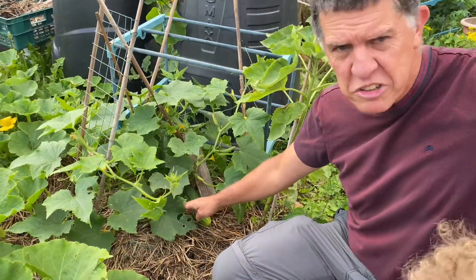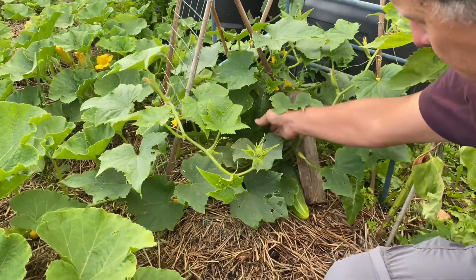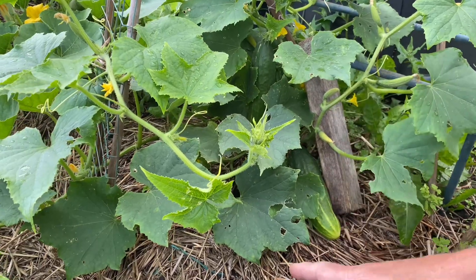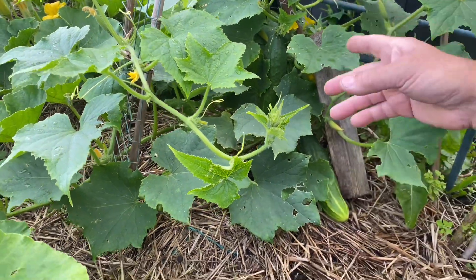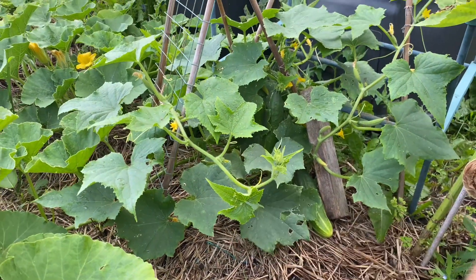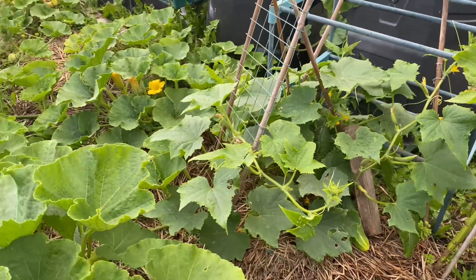The cucumbers have only just started to get a little bit bigger — there are two nice big ones and quite a lot of little ones coming up. These ones are outside; usually I don't plant them outside, I plant them in the greenhouse, but this time I decided to give it a try and they're doing okay.